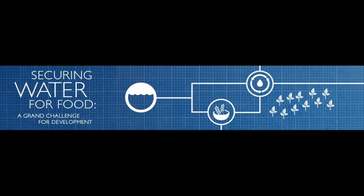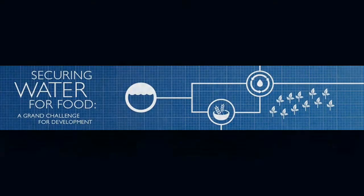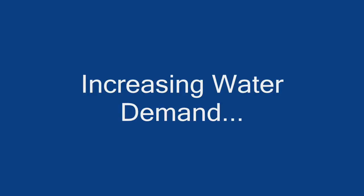According to the Securing Water for Food Agency, between 2000 and 2050, water demand is expected to increase 55 percent globally, meaning the number of people affected by water scarcity will continue to grow.